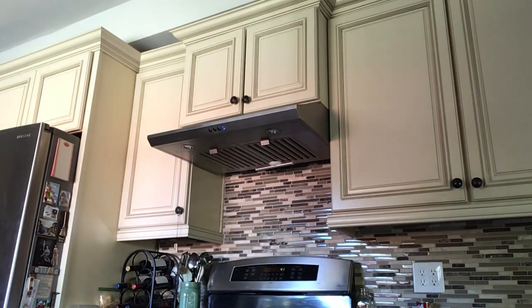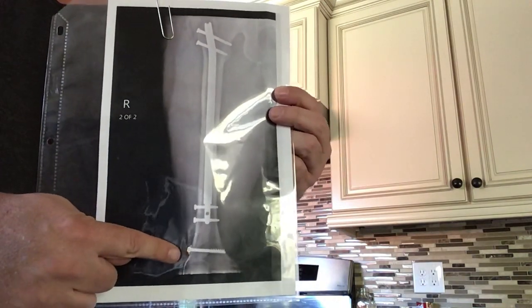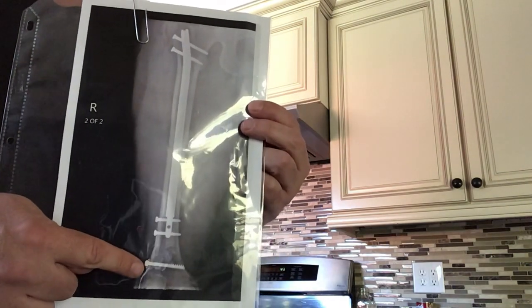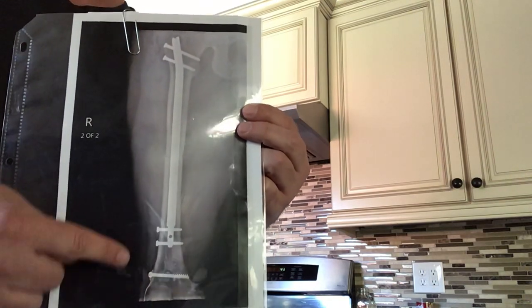I'll show you my x-ray. This is a longer video than I normally do. This right here is probably the cause of my growth discrepancy when I was a teenager — that was a knee surgery, not something they would do today. Nonetheless, I have it. I never grew after I had that screw put in this leg.